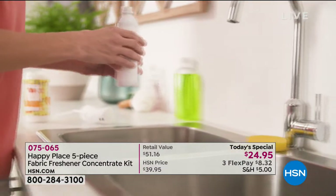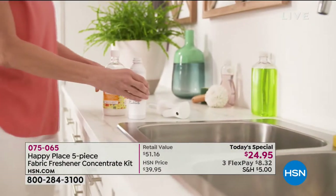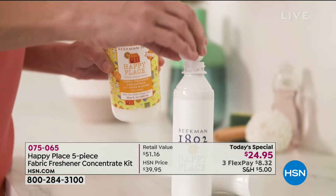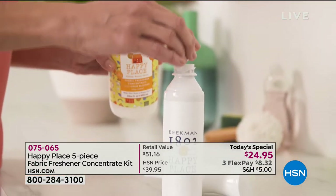It is all about our best value of the day, and boy what a value it is. It's our Happy Place five-piece fabric freshener concentrate kit at a one-day-only special price.